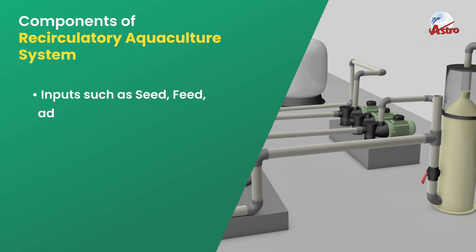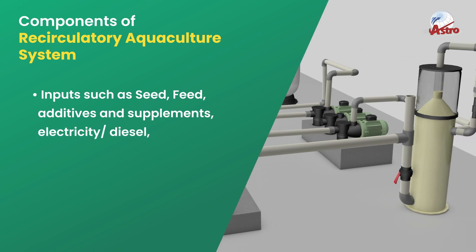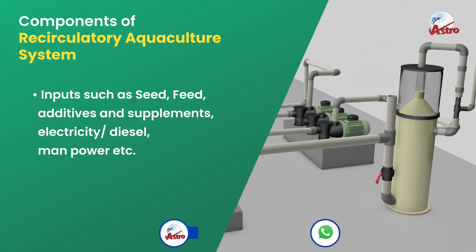Inputs for the system include seed, feed, additives and supplements, electricity, diesel, and manpower.